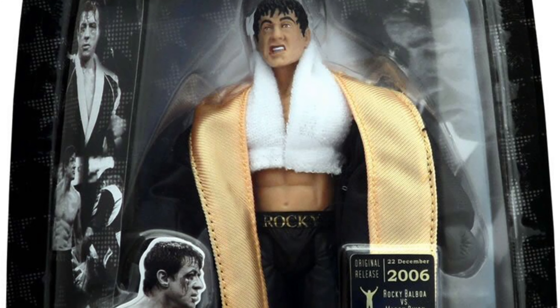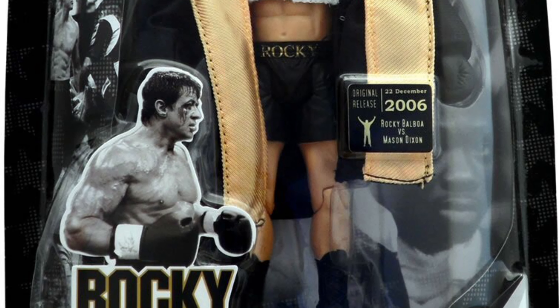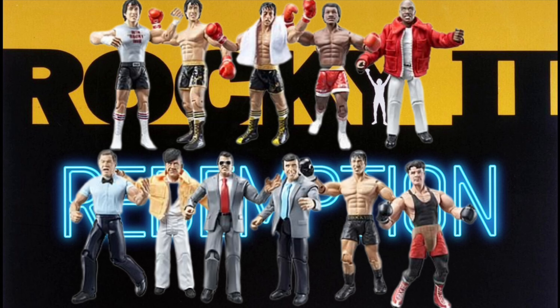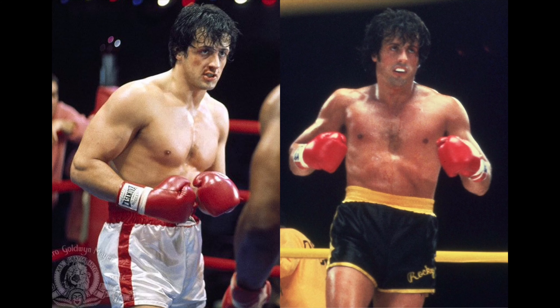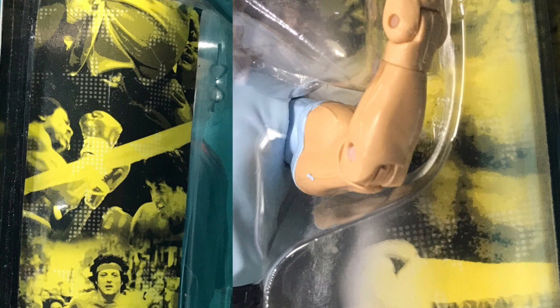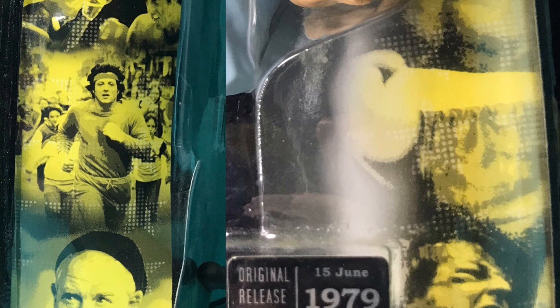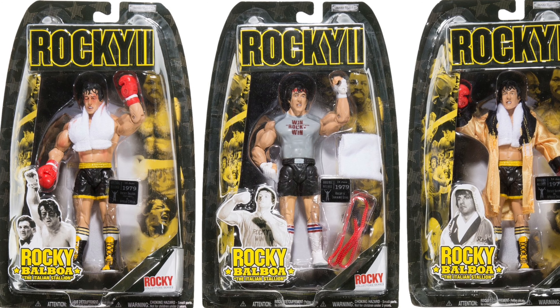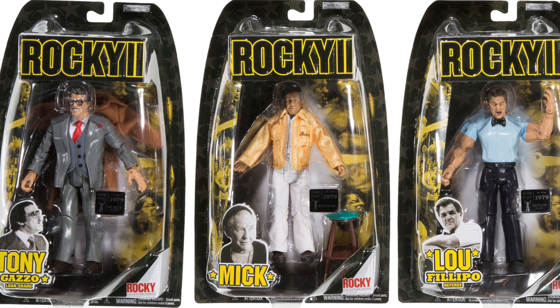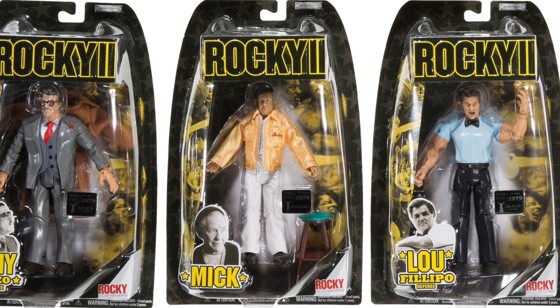Fans were treated with a sneak peek of the movie figure, Post-Fight Rocky Balboa, released alongside the 10 Rocky II movie figures. The packaging colors changed from red and white to black and yellow. Photos in the background also changed to coincide with Rocky II. Another great change between Series 1 and Series 2 are the little pictures inserted in the box — not only do they represent the character in the box, but also the scene.